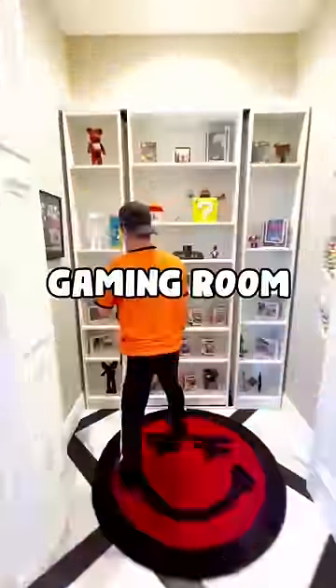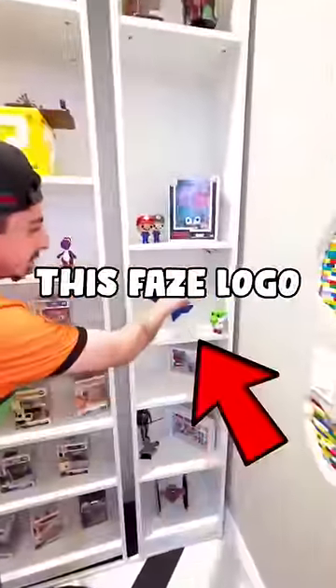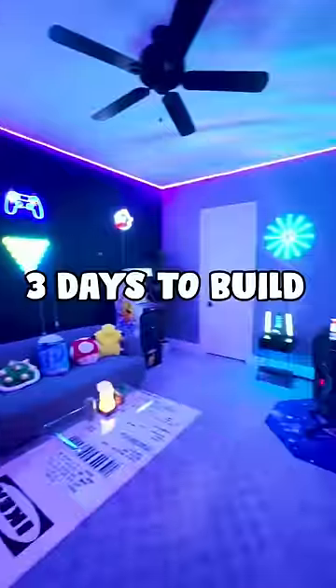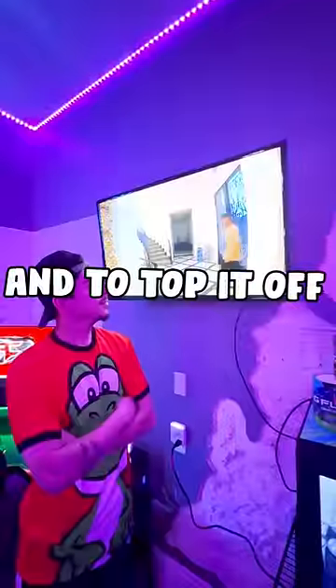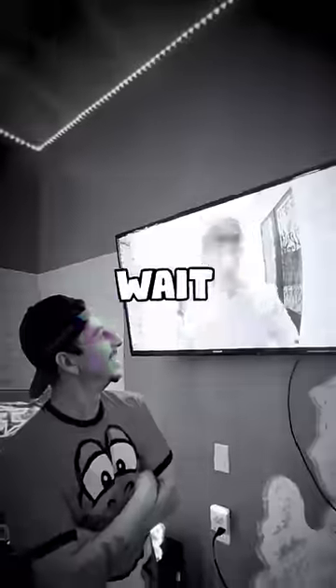I built the craziest secret gaming room you'll ever see, and the only way to get in is by placing this Phase logo on the right side. Here it is — this took three days to build, and it has arcade games, a couch, a complete gaming setup, and an entire snack section with a mini fridge. To top it off, we installed a live camera feed so you can make sure no one is creeping up.